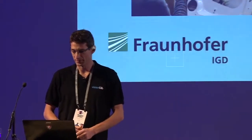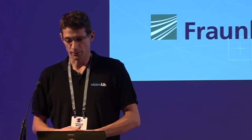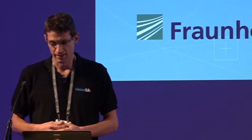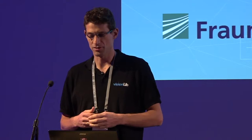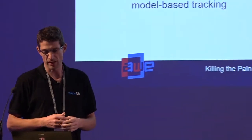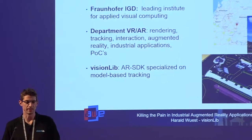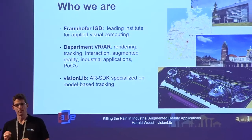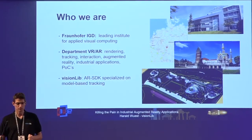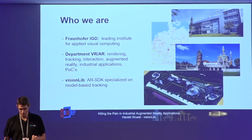Good afternoon, my name is Harald Wüst. I'm from the Fraunhofer IGD located in Darmstadt, and for the last 12 years I've been doing applied research regarding virtual and augmented reality. Within these years we've been implementing a vision engine which is mostly used for visual tracking for augmented reality applications, for purposes like marketing, sales, cultural heritage, but our main focus has always been industrial applications.